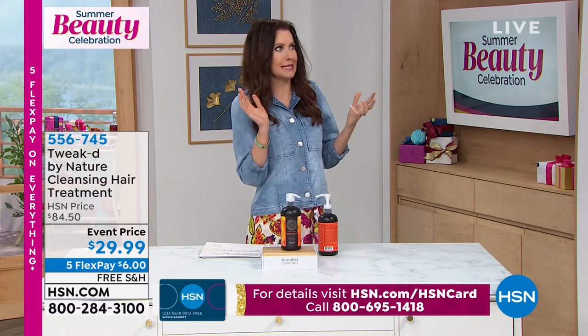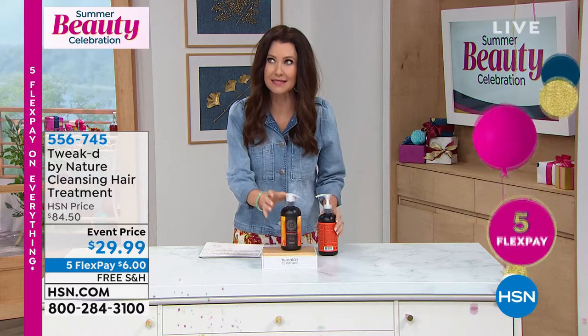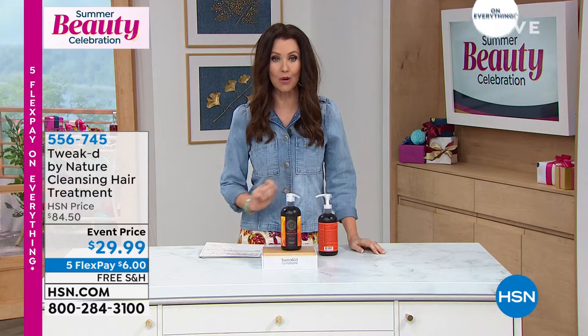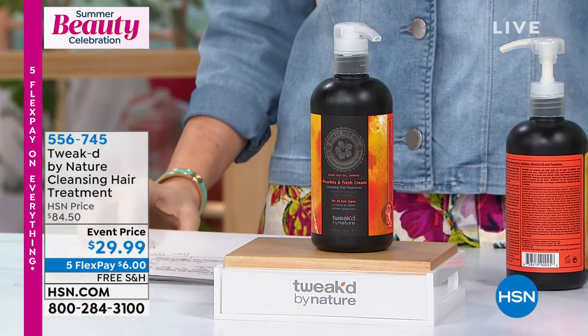I was trying to do the math — is that like 75% off? It's an amazing price, about 70% off. Whatever it is, it's a great steal. $6 to get it home and we will ship it to you for free. Item number 556-745.